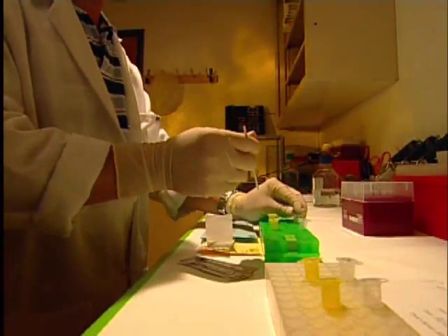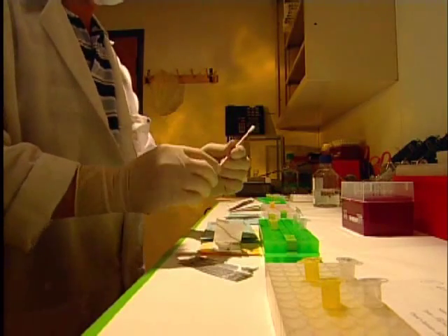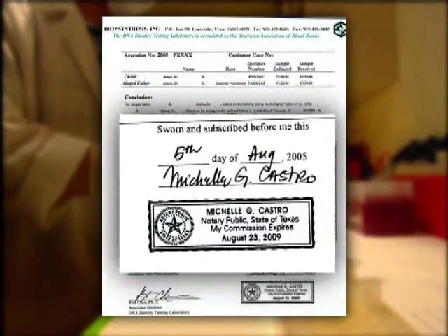The same percentages apply in DNA maternity testing. For all other familial DNA tests, a probability of relationship is determined and may range anywhere from less than 1% to 99% to 99.9999%. We are capable of providing higher probabilities if and when necessary. Original signed and notarized reports will be mailed to the authorized adult test participants or to legal representatives if and when necessary.